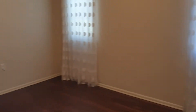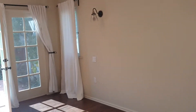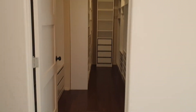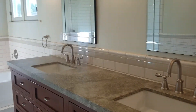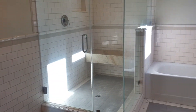Second bedroom. And then the master — it looks like they added the master suite on. It's a really good-sized room. It has French doors out to the yard and a very large closet, which is nice. And it has a huge bathroom with double sinks, a tub for the kids, and an oversized shower.